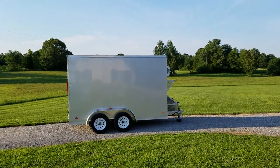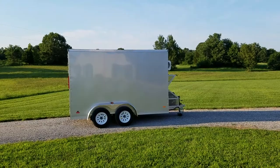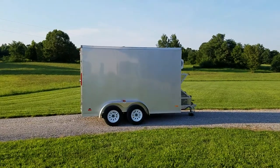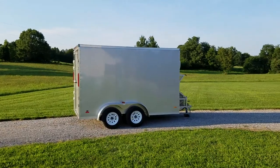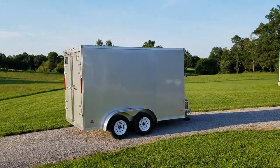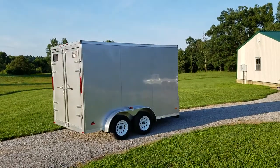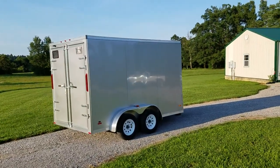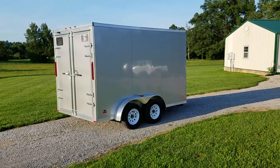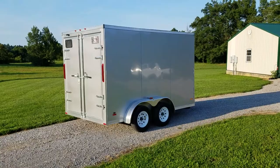CTS Classic Cold 7x12 TA2 Aluminum Framed Refrigerated Trailer. We offer this trailer both in steel frame and in aluminum frame — this is our aluminum frame version. This trailer weighs 2,165 pounds empty. It has a gross vehicle weight rating of 7,000 pounds, which gives you just under 5,000 pounds of cargo carrying capacity.